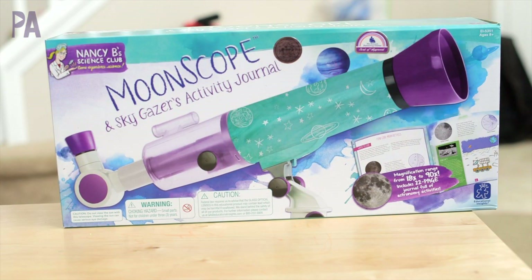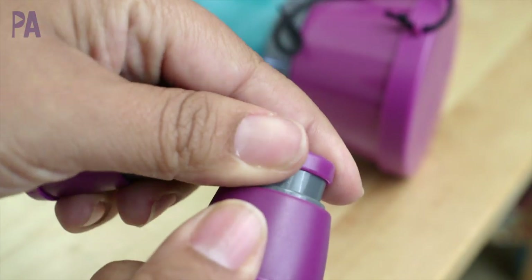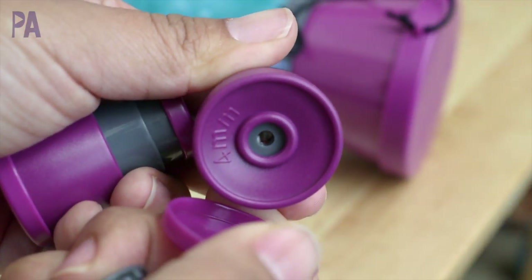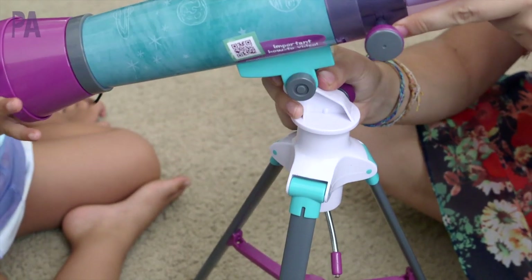If you've made it through the day beating summer boredom and the sun comes down and it's nighttime, you might want to try the Moon Scope. It's pretty amazing and recommended for ages 8 and up. It comes with two different millimeter eyepieces that are all glass, a moon filter, and the telescope itself is also made out of real glass.